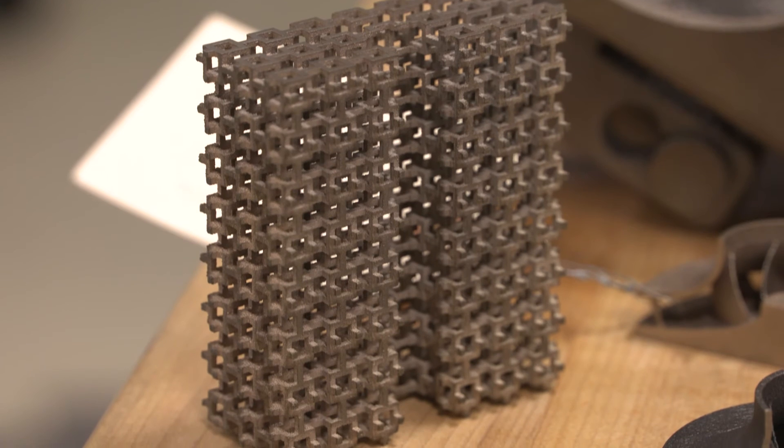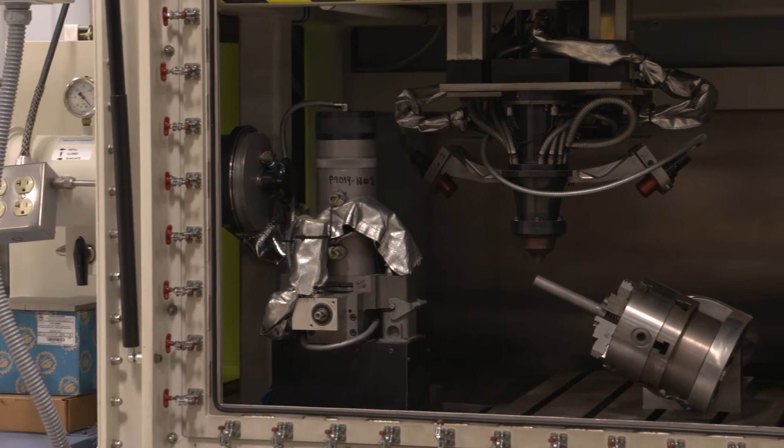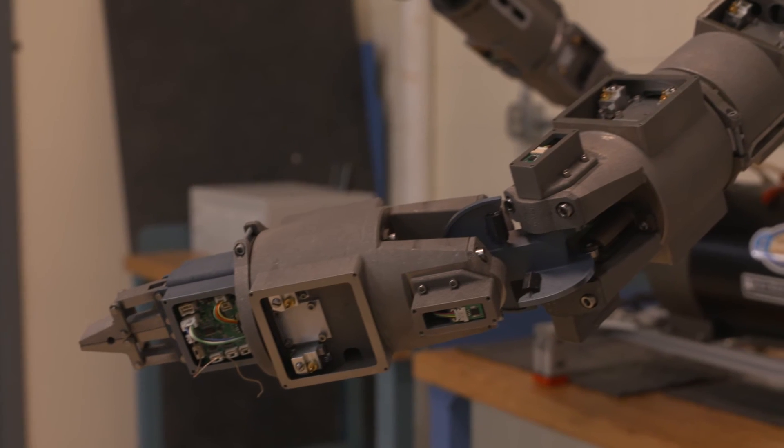It doesn't get simpler than that and that's the beauty of it. But there are many details you need to take care of so that you don't just put material on the table and create a blob. You need to understand details about the rheology of the polymer you are printing, about the temperature profiles that you generate during printing, and about the microstructure of the polymers.